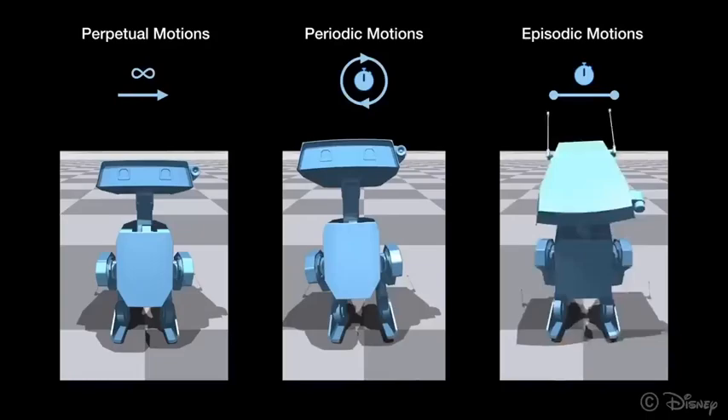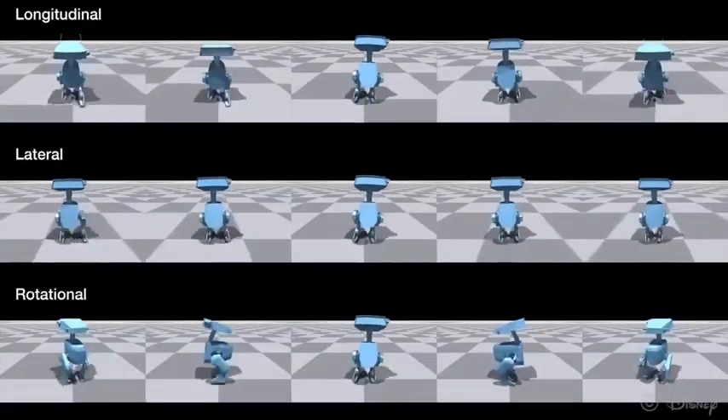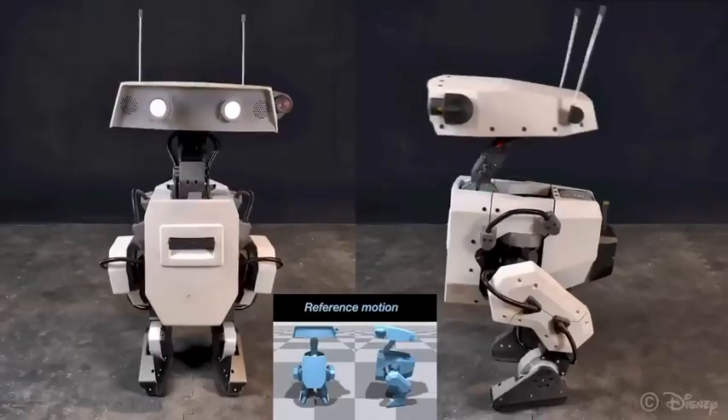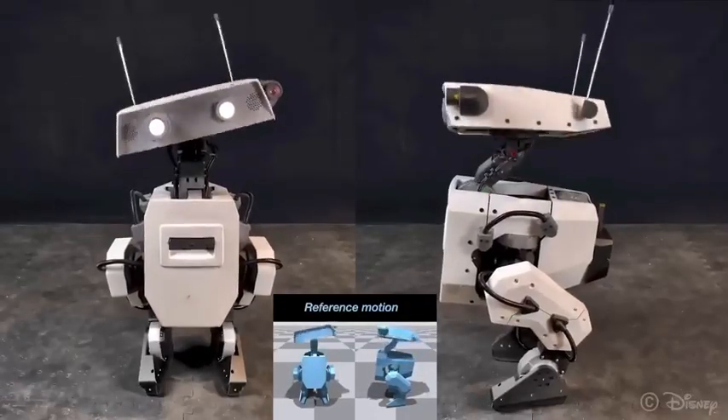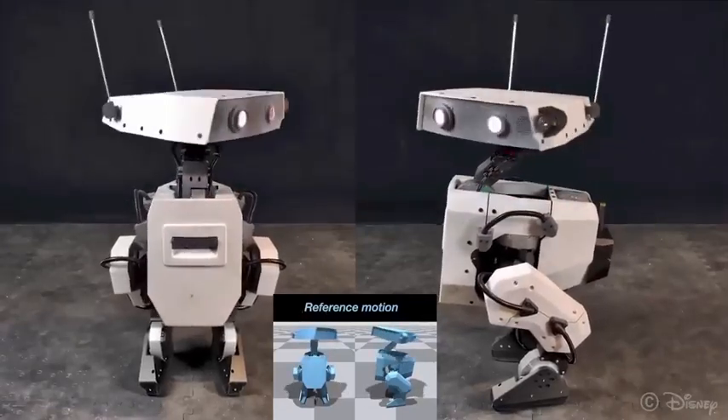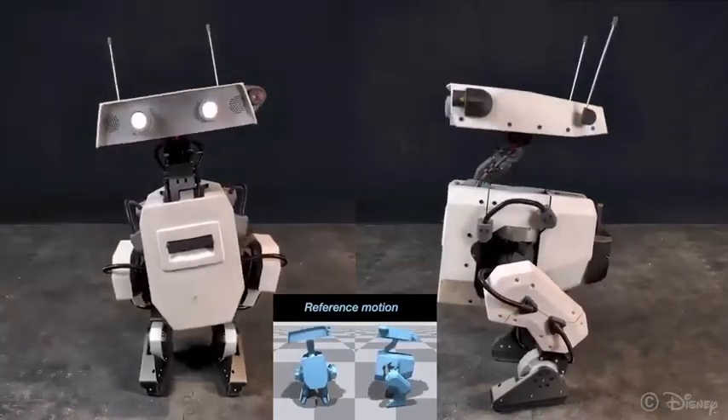We begin by iterating on the mechanical design in parallel with authoring animations to develop our robotic character. Motions are created using a custom stylized gait generation tool, as well as standard free-form animations. In the design phase, we use these tools to study the movement of the character and estimate kinematic and dynamic requirements. By leveraging off-the-shelf hardware modules, we can iterate quickly.